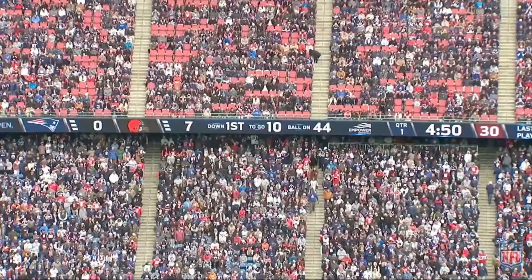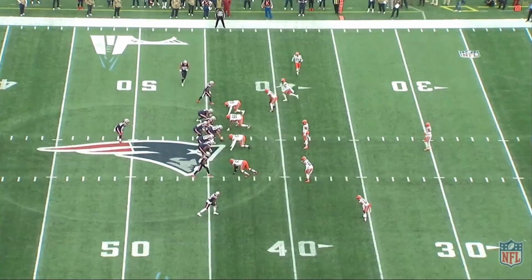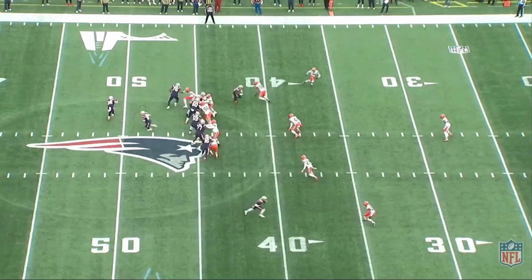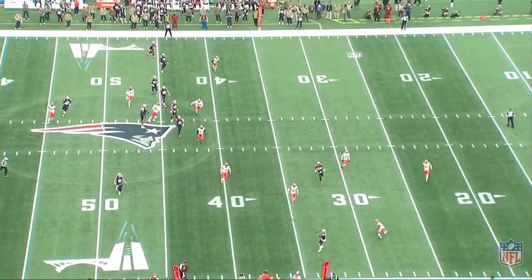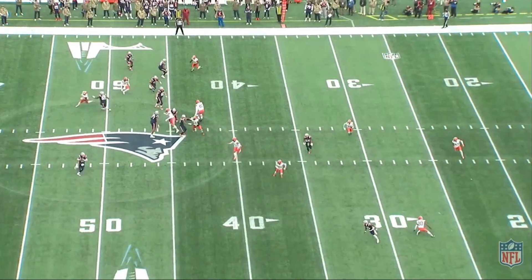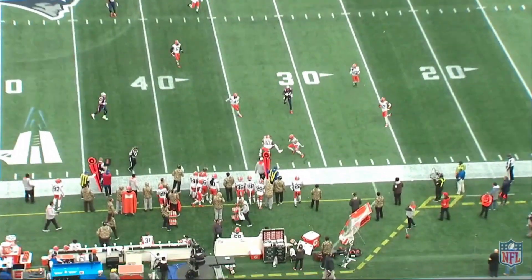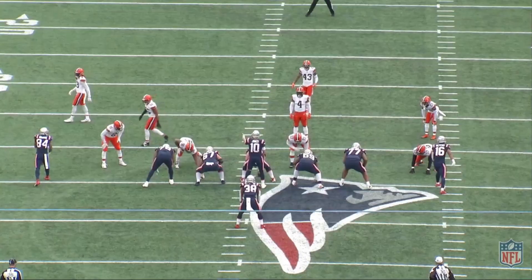Mac Jones is balling out. Love to see it right here — naked bootleg. Going to the bottom of the screen, big out to the sideline. Watch the corner down here, just absolutely doing dirty. My goodness.